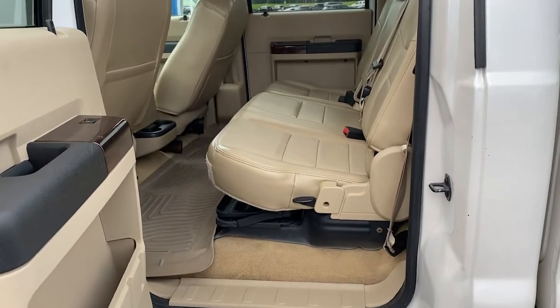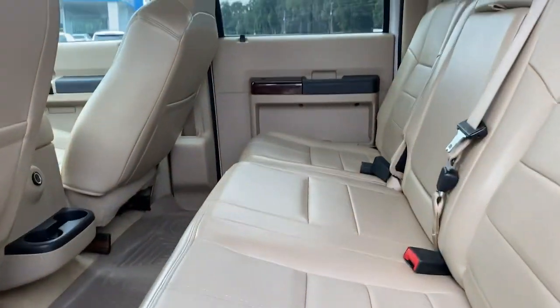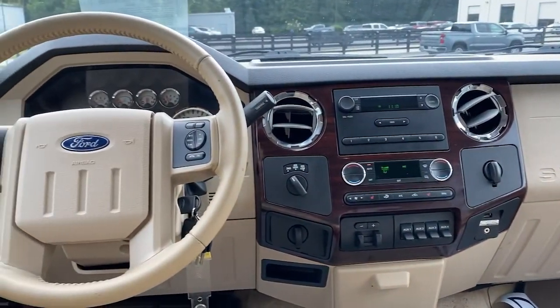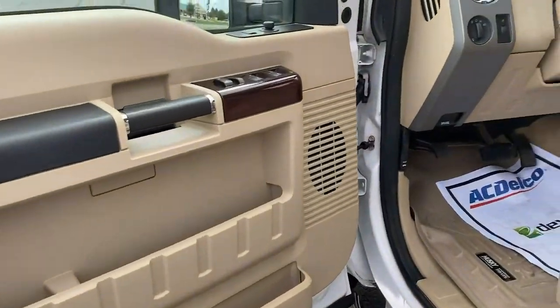Don't miss the opportunity to enhance your driving pleasure while you take advantage of the latest advances in efficiency. Our team will give you an outstanding test drive experience. We'll see you in the next one.